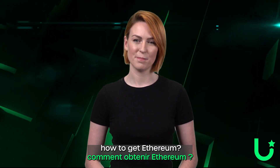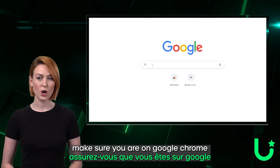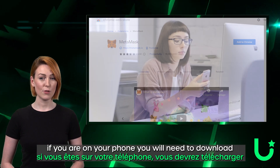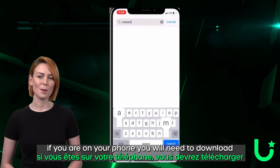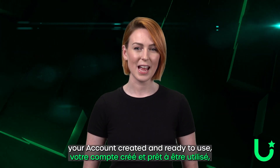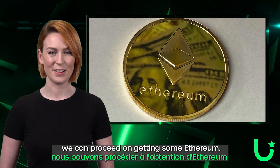First off, how to get Ethereum. You will need a MetaMask wallet. If you're on a computer, make sure you're on Google Chrome and have the MetaMask wallet extension like here. If you're on your phone, you will need to download the MetaMask app. Once your MetaMask is all set up and your account is created, then you are ready to use it and we can proceed to getting that Ethereum.